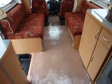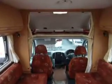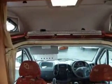Nice big open lounge area which will make into a double bed. You've got another double bed, optional, above the cab.